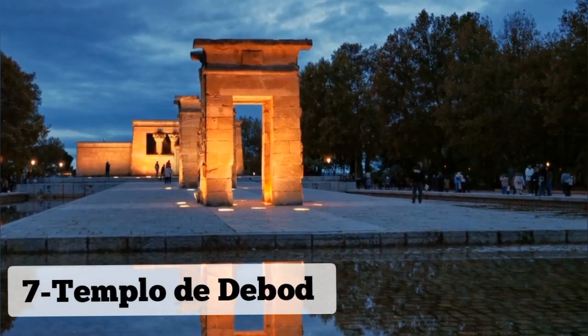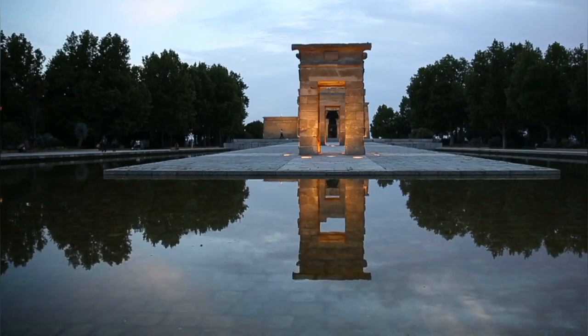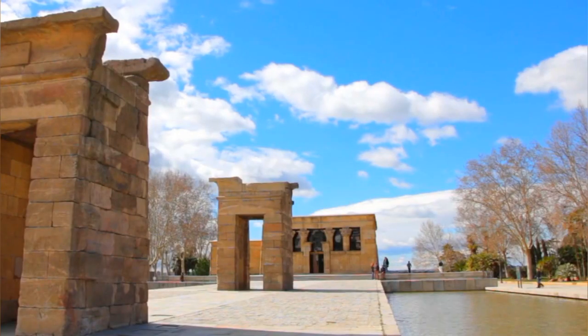Number 7: Templo de Debod. Templo de Debod, an ancient Egyptian temple relocated to Madrid, is a unique and captivating attraction. Situated in Parque del Oeste, this archaeological gem offers visitors a glimpse into Egypt's rich history and culture.